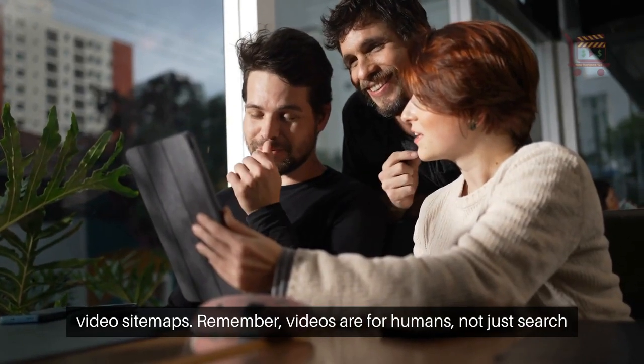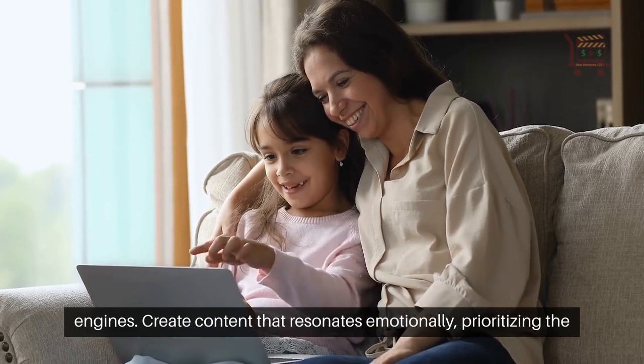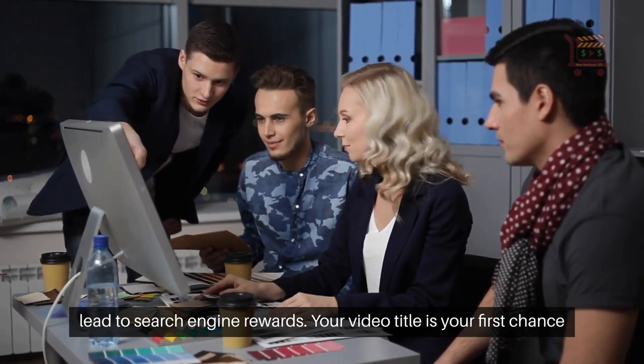Remember, videos are for humans, not just search engines. Create content that resonates emotionally, prioritizing the human experience. Engaging, authentic storytelling will naturally lead to search engine rewards.